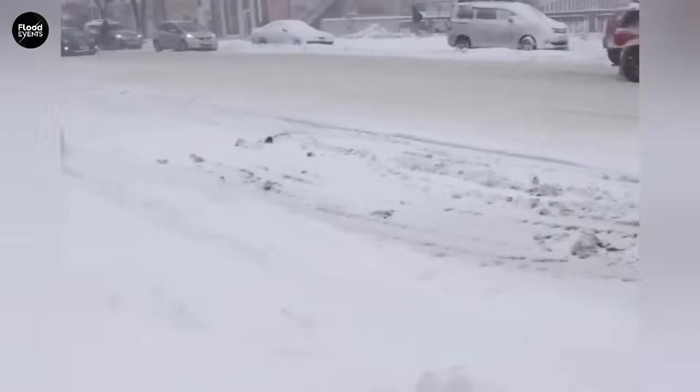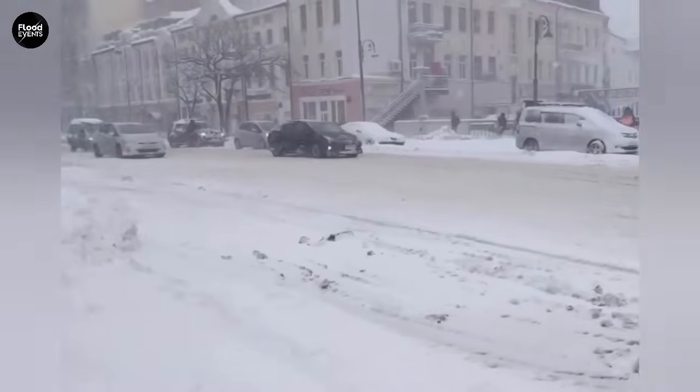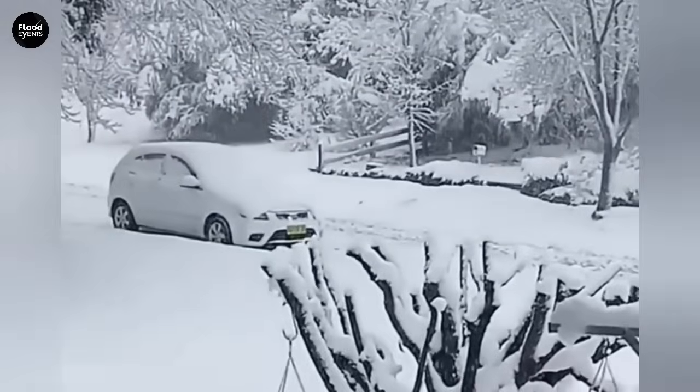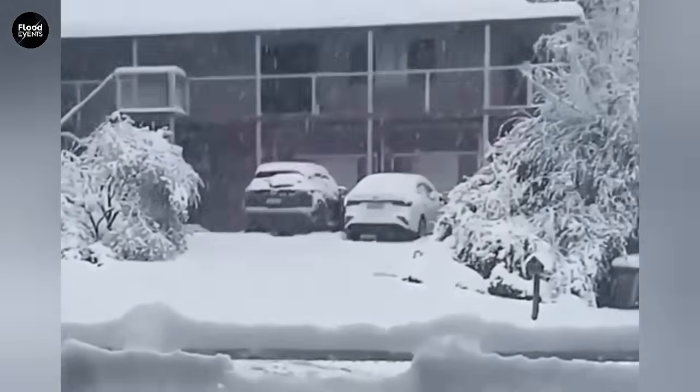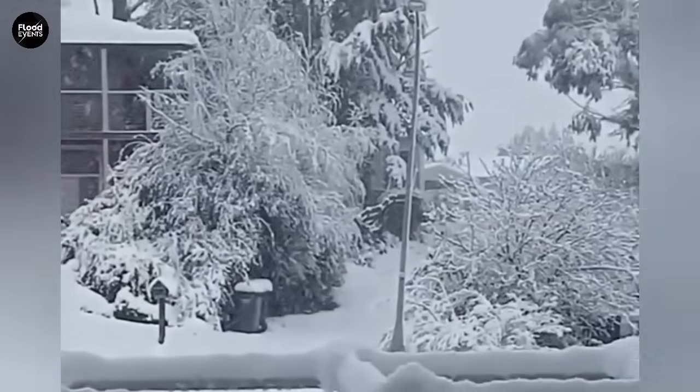How can you detect black ice? Recognizing black ice isn't easy, but there are a few warning signs to watch for. The road surface looks unusually shiny or glossy, especially under your car's headlights.